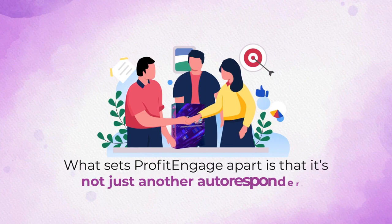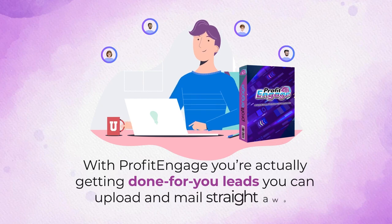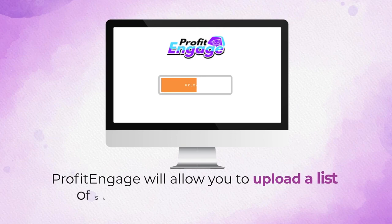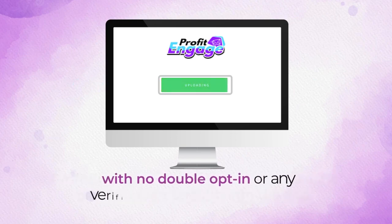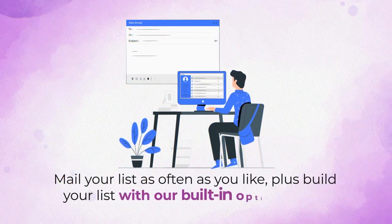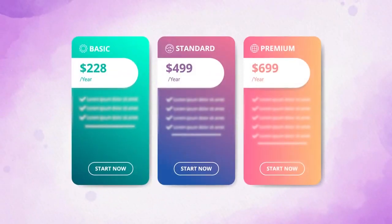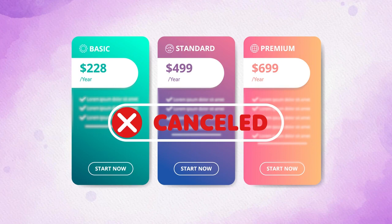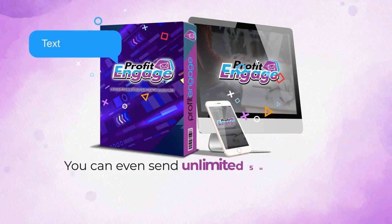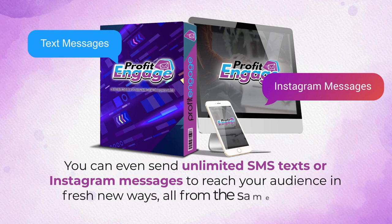What sets Profit Engage apart is that it's not just another autoresponder. With Profit Engage, you're actually getting done-for-you leads you can upload and mail straight away, and a revolutionary new AI system that writes emails for you. Profit Engage will also allow you to upload a list of subscribers straight into the app with no double opt-in or any verification required whatsoever. Mail your list as often as you like, plus build your list with built-in opt-in forms — finally say goodbye to expensive autoresponders with monthly fees that can even close down your account anytime they want. You can even send unlimited SMS texts or Instagram messages to reach your audience in fresh new ways, all from the same interface.